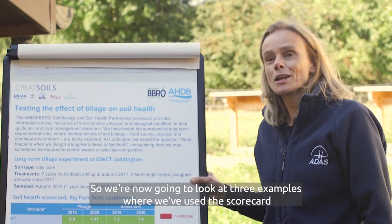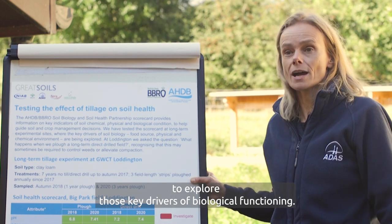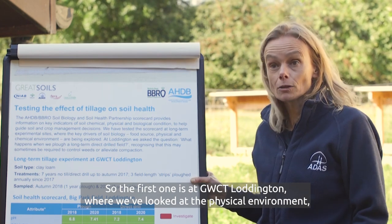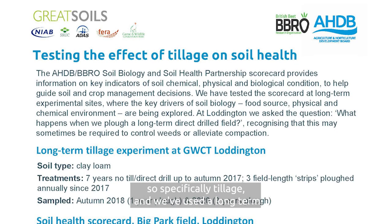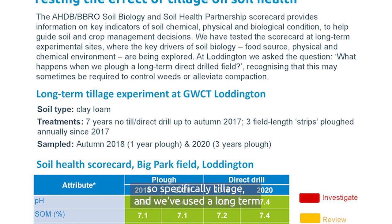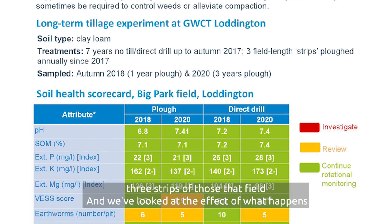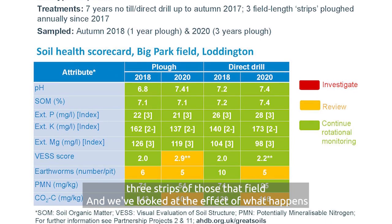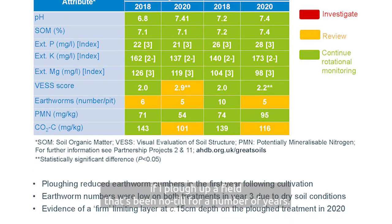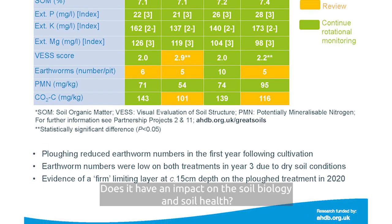We're now going to look at three examples where we've used the scorecard to explore those key drivers of biological functioning. The first one is at GWCT Loddington, where we've looked at the physical environment - specifically tillage. We've used a long-term direct drill field and ploughed up three strips of that field, to look at what happens if you plough up a field that's been no-till for a number of years. Is it important? Does it have an impact on the soil biology and soil health?